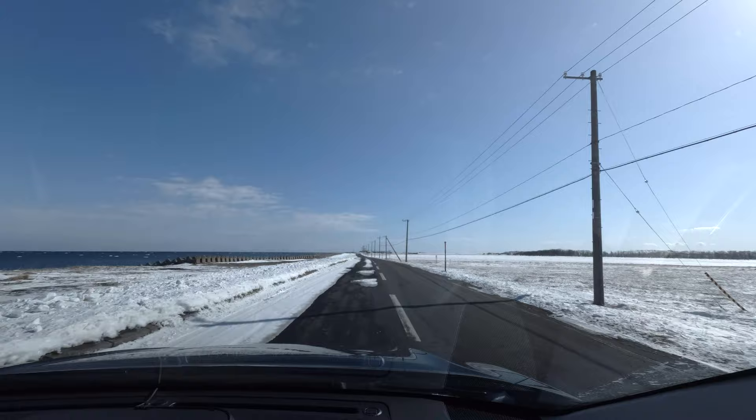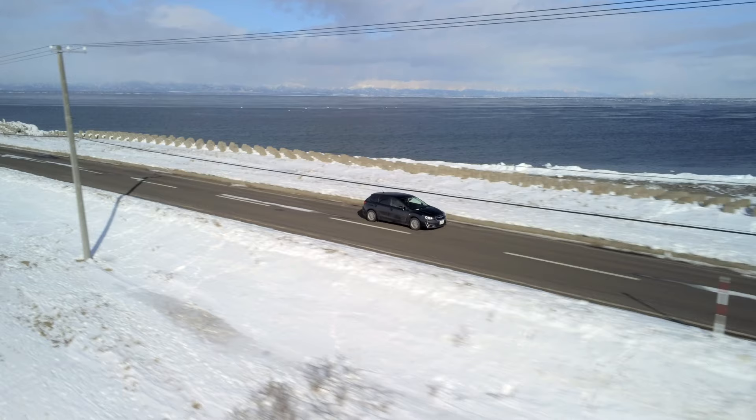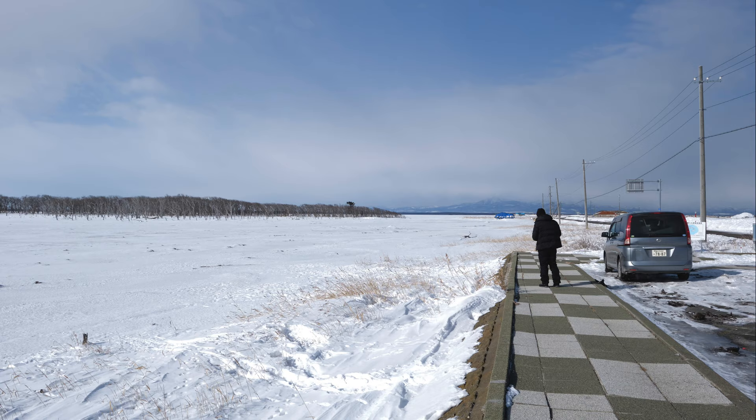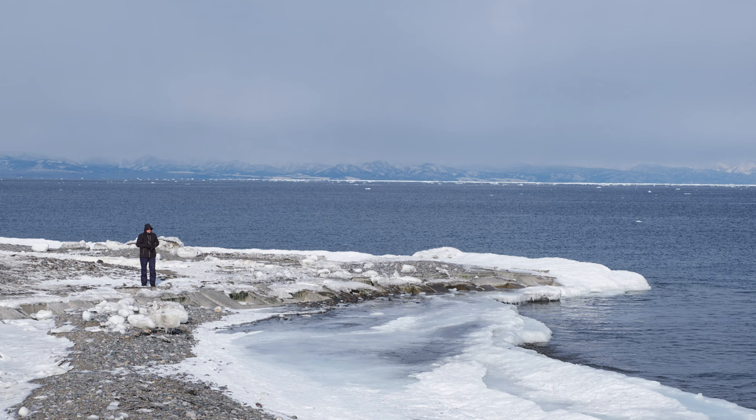We've reached the Notsuke Peninsula, our first stop. It's taken about two hours to get here and we've only driven 37 miles or 60 kilometers. I have to say, it feels like we've left civilization behind. Isolated and desolate are words that come to mind, but also intriguing — this place has already captured our imagination.